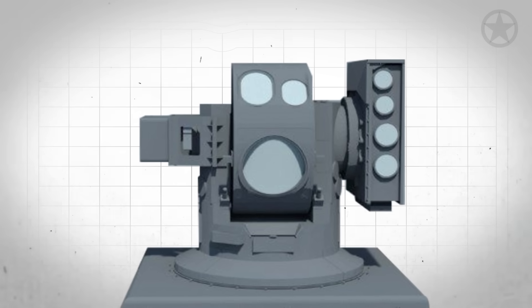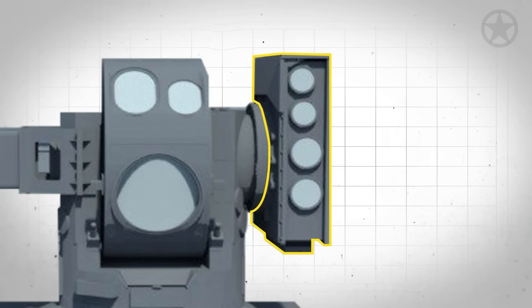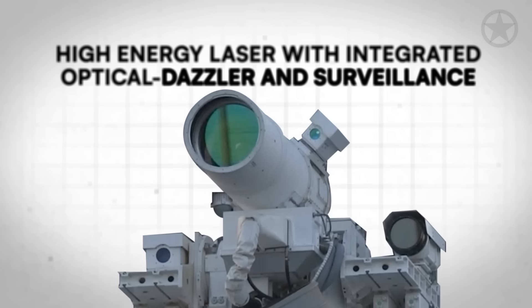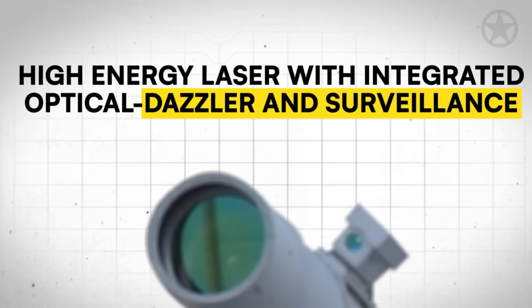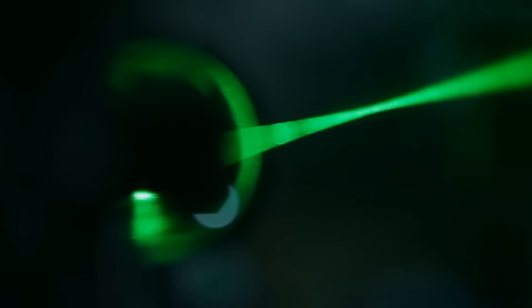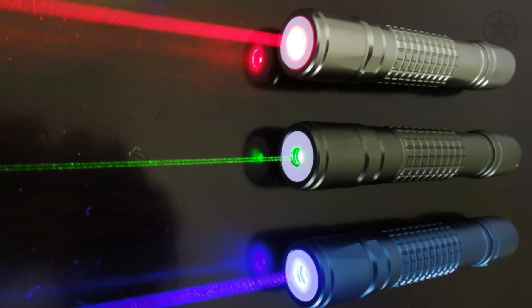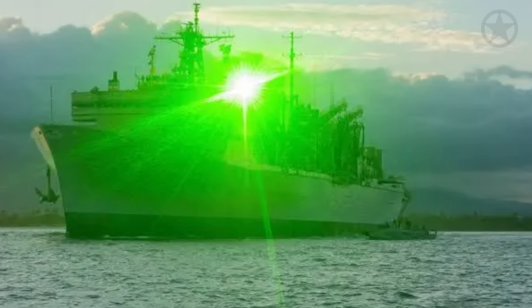But what is that component to the right? Remember, in the official name, the last two words were 'dazzler' and 'surveillance' — this is where those come into play. When trying to understand what a laser dazzler is, the best way to think about it is like one of those off-the-shelf laser pointers — the ones people get in trouble for pointing at aircraft. This is just like that, but much better.